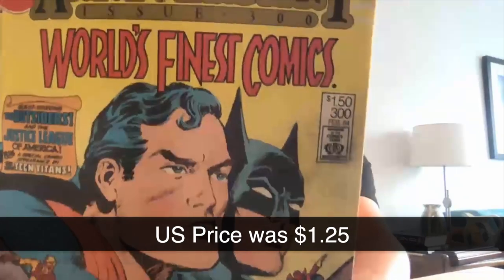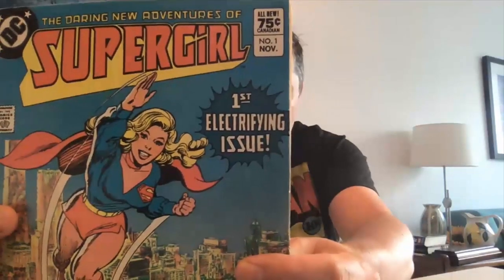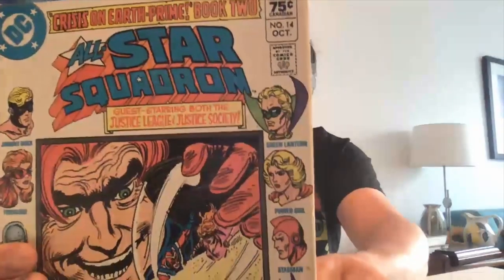Going through this collection, there was one other weird price — World's Finest 300, priced at $1.50 Canadian. I don't know what it was in the US, but I'm guessing probably something like $1.25. So DC variants come in two types: the ones clearly marked in Canadian dollars, and the ones where you have to know what the original US price was.